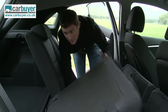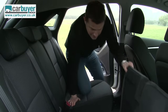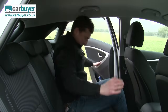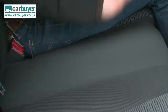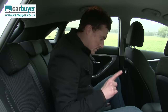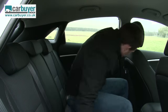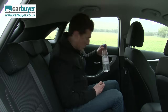With the seats back, there's absolutely loads of knee room, sufficient head room, and the seat is nice and wide, which means you can carry three people if you need to. Even the middle passenger has somewhere to put their feet because the floor is almost completely flat, and there are some door bins as well for your bottles of water.